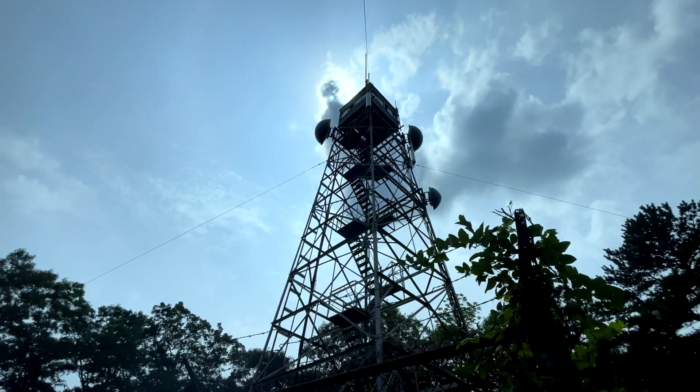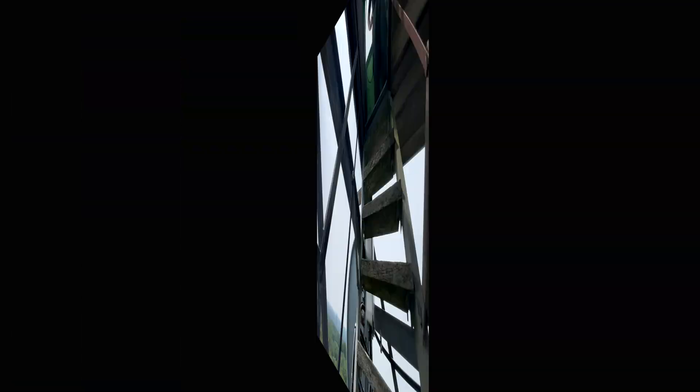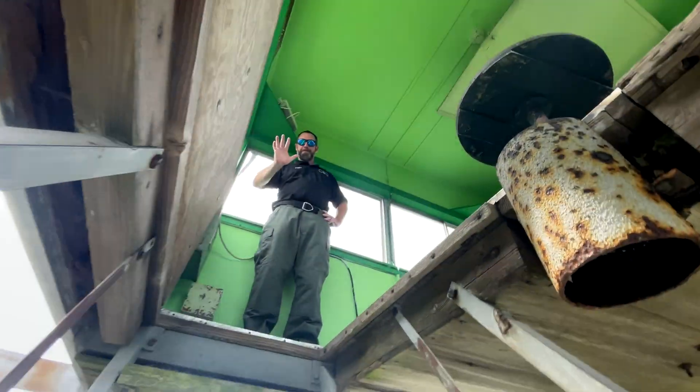We are here today at Sandwich Fire Tower on Cape Cod, one of the 52 fire watch towers in the state, which is part of one of the few fully staffed tower watch programs in the country. Now let's see how we spot and triangulate a fire.